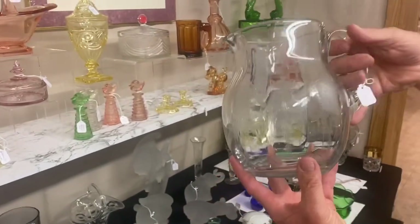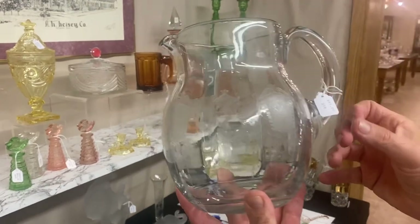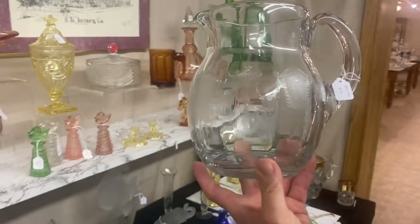A Gallagher Water jug, narrow optic, Renaissance etching, good handle. $85, slight wear.